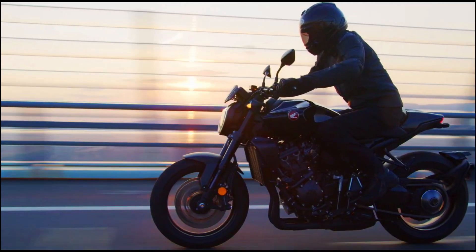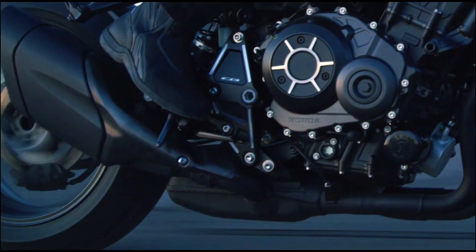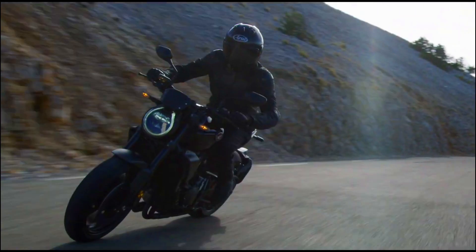The CB 1000 R's chassis is designed for nimble handling and precise control, creating a thrilling and dynamic riding experience. With a focus on agility and stability, the CB 1000 R offers superb handling characteristics that inspire confidence for riders of varying skill levels.